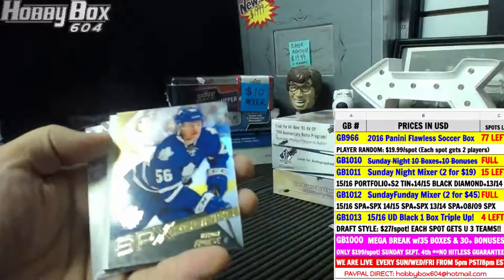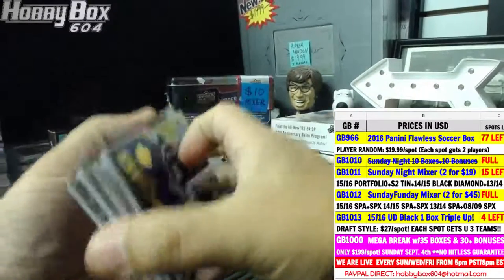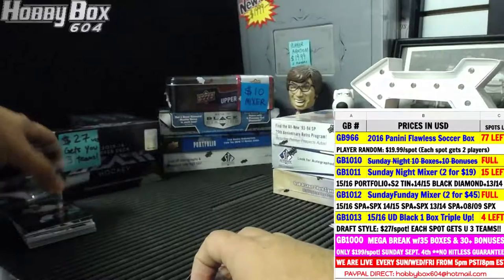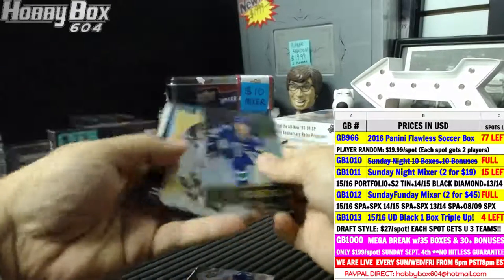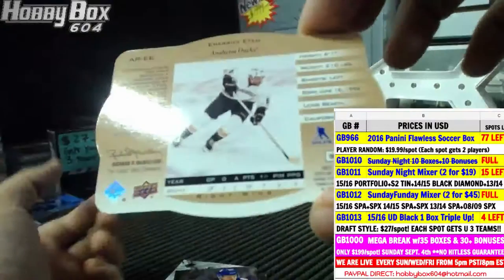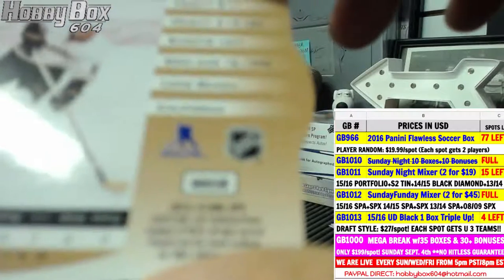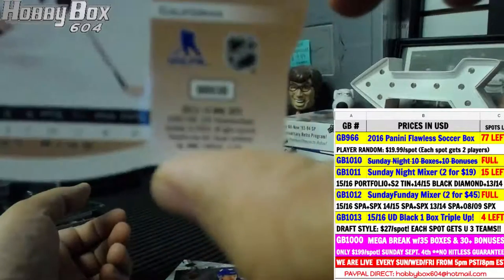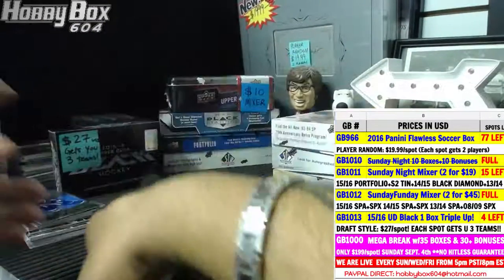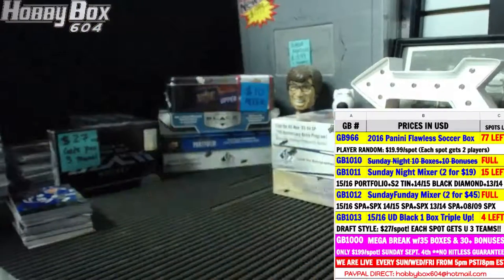Last from this box — for the Leafs, SPX Rookies, Byron Froese. It's a 13-14 SPX card inserted into a 14-15 SPX — not a buyback, they just didn't insert it in time for 13-14, so they put it in 14-15. Okay, that was it for our SPX boxes — time for SP Authentic, going old to new: 13-14 first, then 14-15, then 15-16.